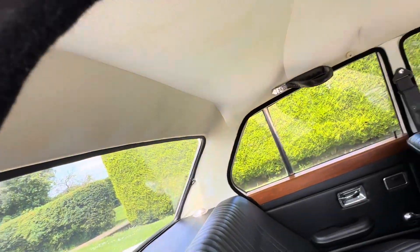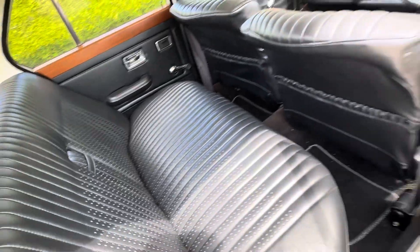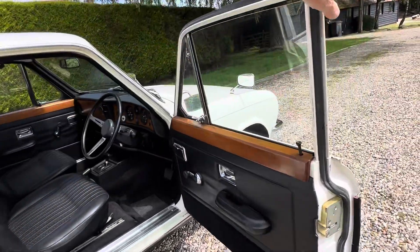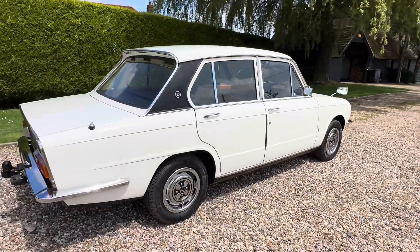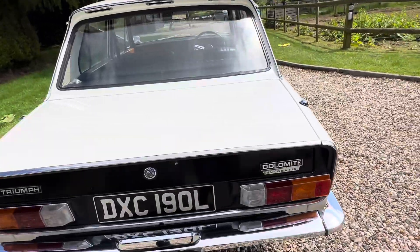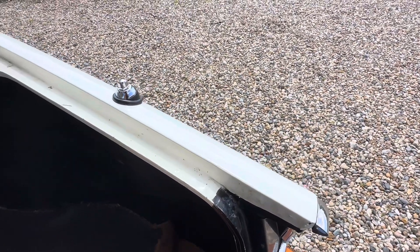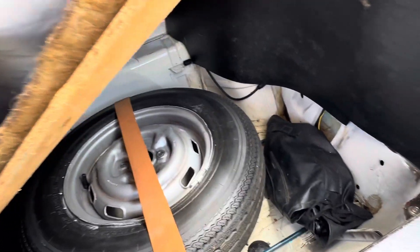It's the same in the back — fabulous. Still got the boot carpet in, and the spare along with all the tools.